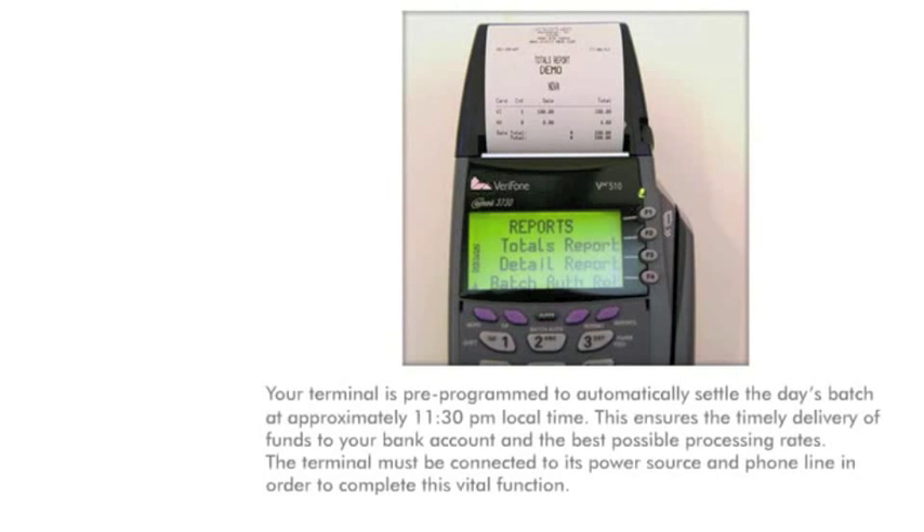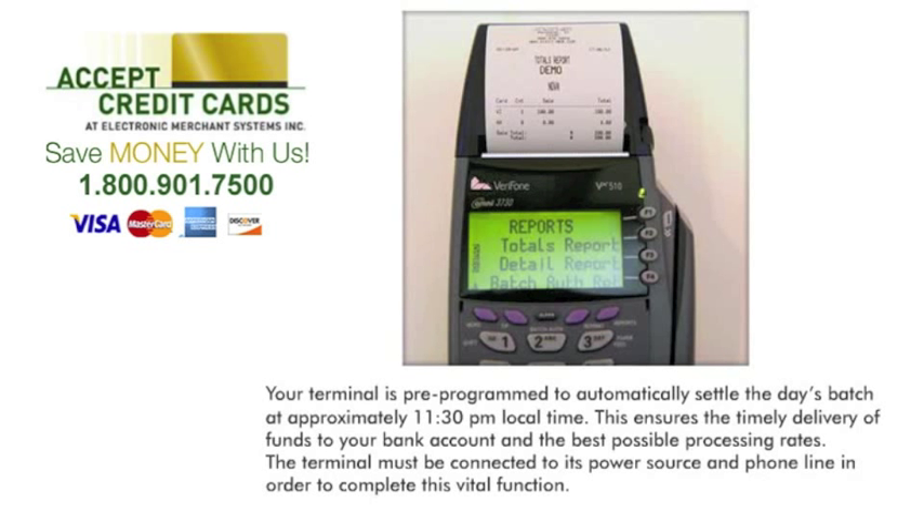End-of-day reports and batch settlement: your terminal is pre-programmed to automatically settle the day's batch at approximately 11:30 PM local time. This ensures the timely delivery of funds to your bank account and the best possible processing rates. The terminal must be connected to its power source and phone line in order to complete this vital function.